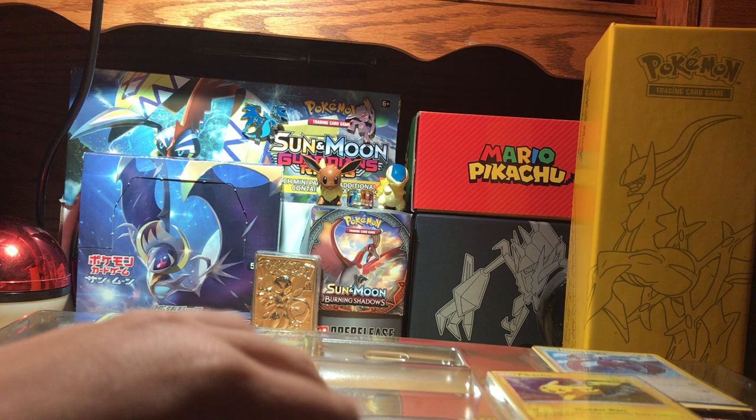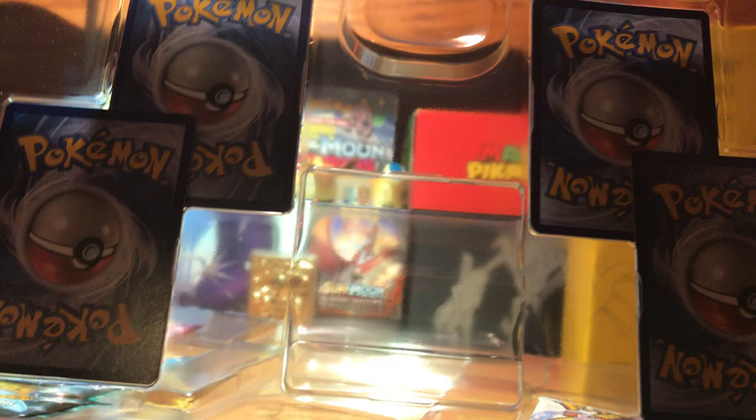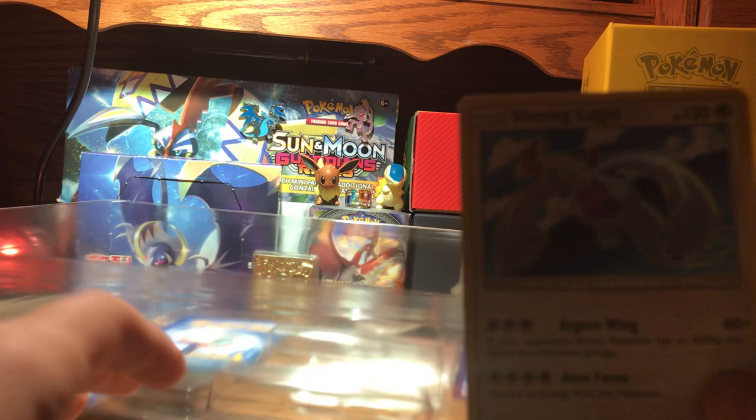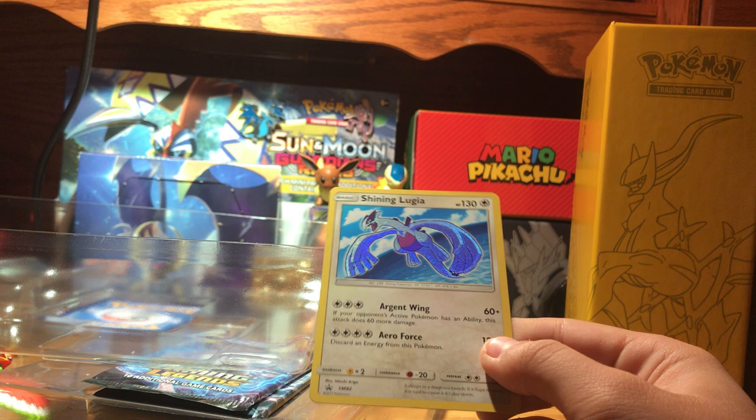Let's see if we can get these promos out undamaged. Doesn't look like any are damaged — that's actually really good. I see one with a small nick in the corner. Let's try to get these out. This is the Shining Lugia. So pretty. I always like Shining Pokemon because of how the texture is on the Pokemon and not the background.